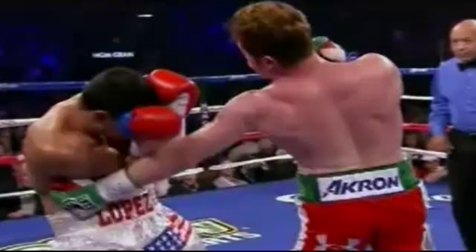However, it was also a tremendous performance by Canelo Alvarez. This photo still says it all, man. Canelo's body attack was like the huge reason.